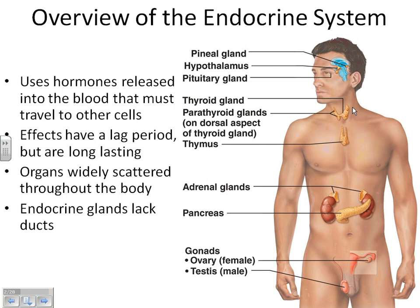Our thymus is old and shriveled because we're adults, but babies have a really big thymus. The endocrine gland called the adrenal gland sits right on top of the kidneys. Your adrenal glands produce adrenaline, which peps us up when we're scared or excited, and they also produce steroid hormones. The pancreas is a digestive organ that also produces hormones insulin and glucagon, which regulate sugar in our body.